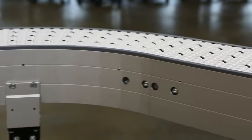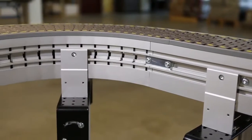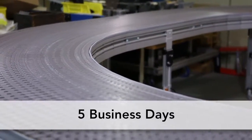Dorner's 3200 Series conveyors are available with a variety of guiding options, stands, accessories, and controls. Consistent with Dorner's industry best lead times, 3200 Series conveyors ship in just five business days.